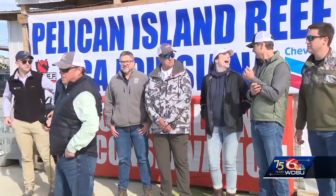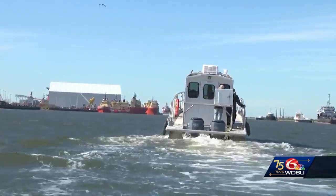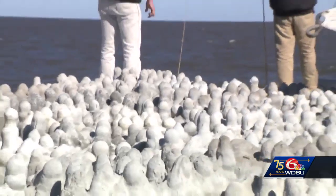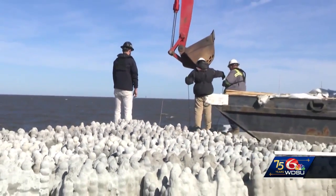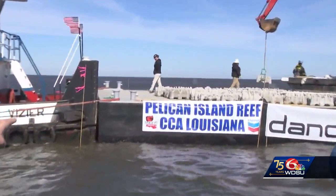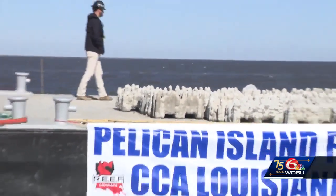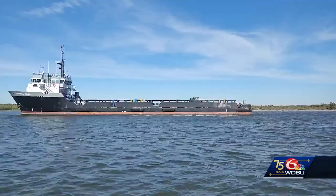But with help from the Coastal Conservation Association, the Department of Wildlife and Fisheries, the Danos Company, and Chevron, Cajun Coral is coming to the rescue. Created by Danos, Pelican Island Reef will be made of 340 3D-printed concrete pieces. Right behind us, that's the Cajun Coral — 3D-printed. A few hundred pounds of concrete sits right on the ocean floor.